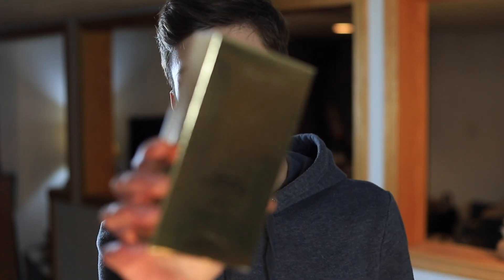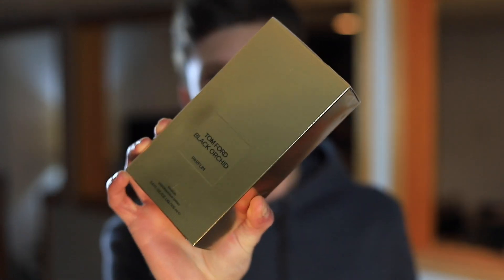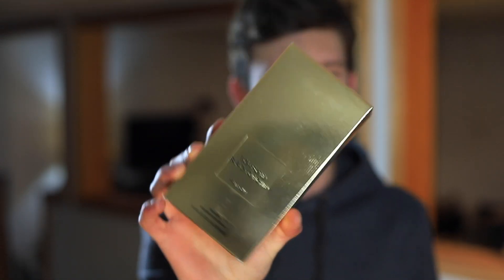Today I'm checking out the new Tom Ford Black Orchid, the 2020 release. I've really been wanting to try this one ever since it first came out — it really caught my eye. The reviews have been great across the board, not only from reviewers but from people picking them up and smelling them in the community, so I'm really excited to finally be trying this one.